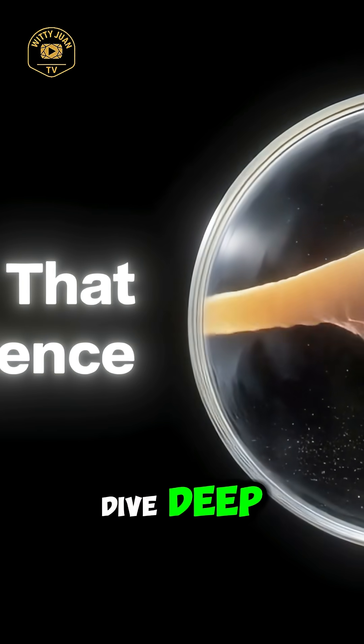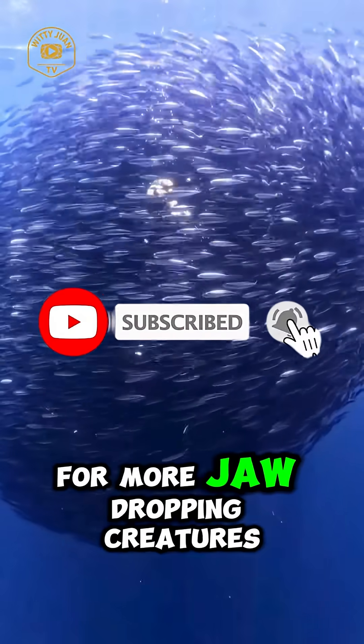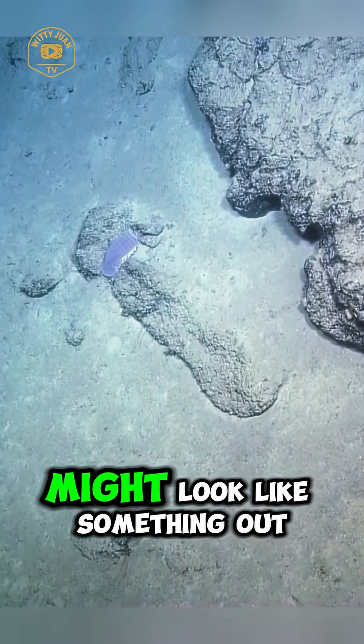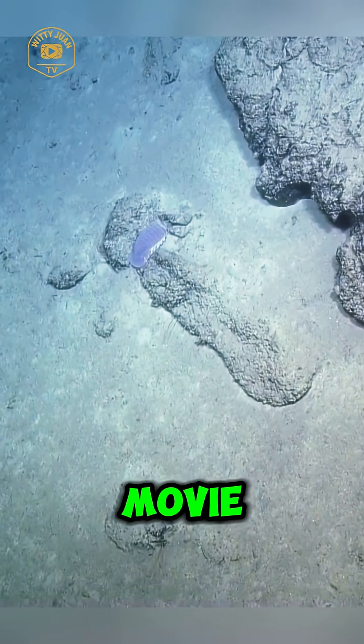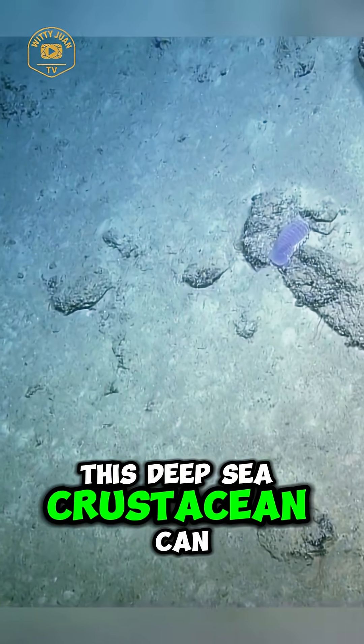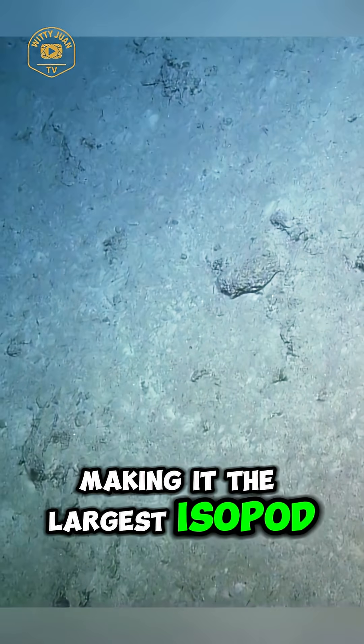Before we dive deep, don't forget to hit that like button and subscribe to the channel for more jaw-dropping creatures from the depths of our oceans. The giant isopod might look like something out of a sci-fi horror movie, but it's 100% real. This deep-sea crustacean can grow up to 20 inches long, making it the largest isopod species on Earth.